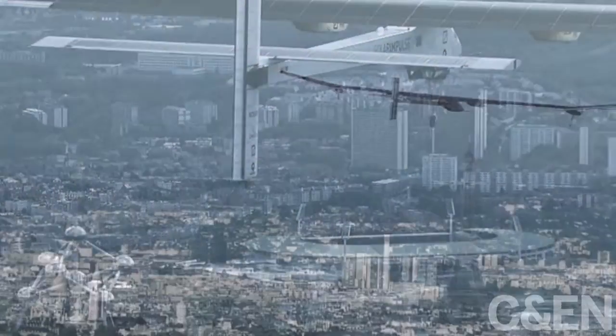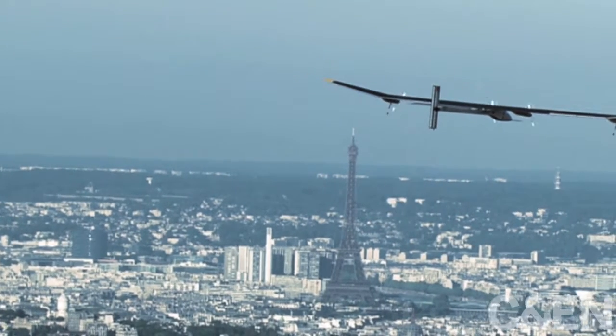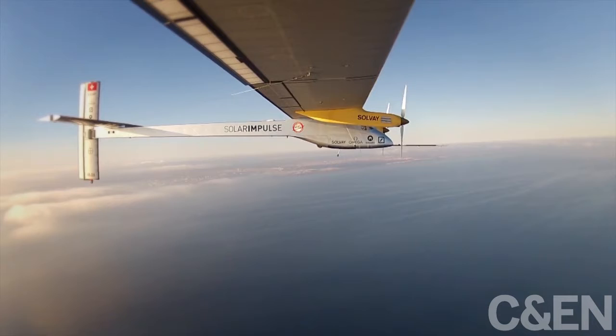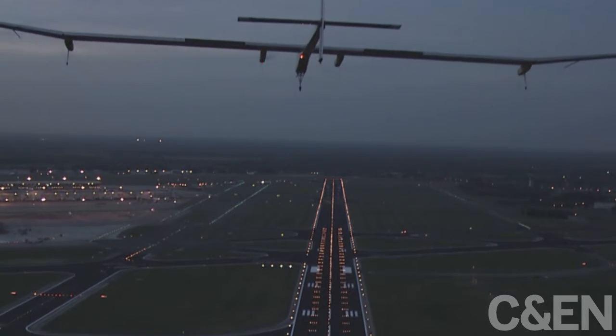What's it take to make an airplane that could fly around the world without burning a single drop of fuel? Some cutting-edge chemistry. Solar Impulse is the first solar-powered plane that can fly at night.